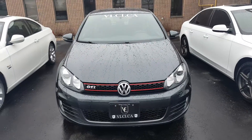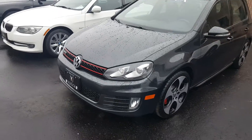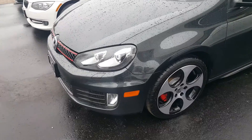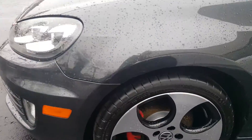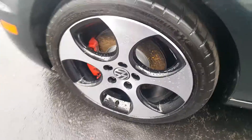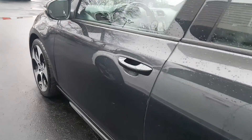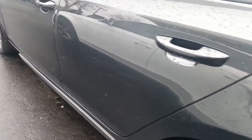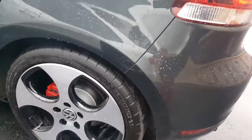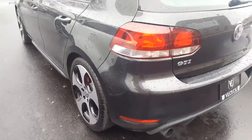Hi everybody, here we have a 2011 Volkswagen GTI — beautiful color, nice dark gray. Wheels are in great condition, love those wheels. Nice red brake calipers give a good contrast.